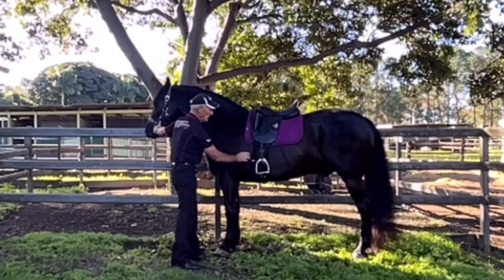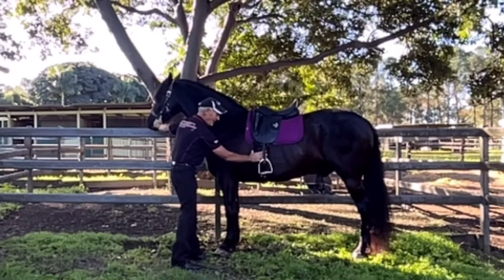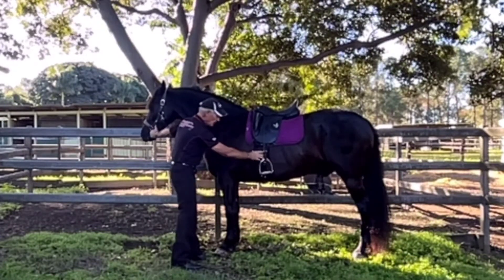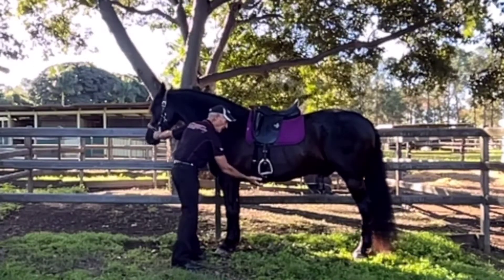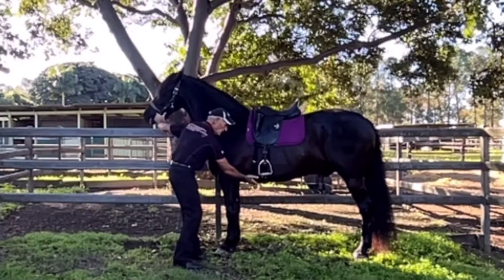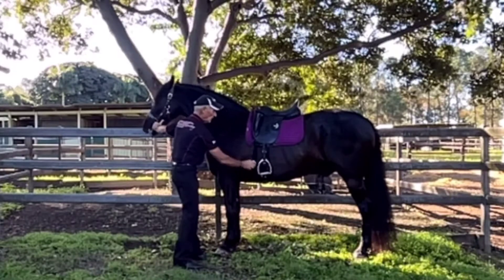I've matched it up with the Fairfax girth, which he loves. It gives a lot more support underneath — there's no wastage in the muscle, as you'd get with a thin girth.